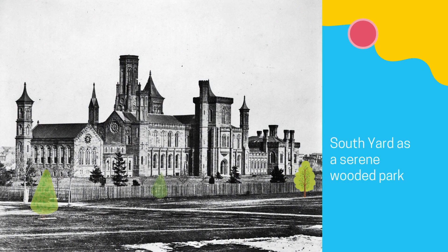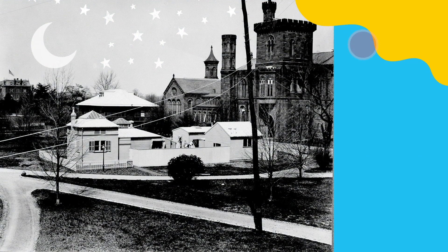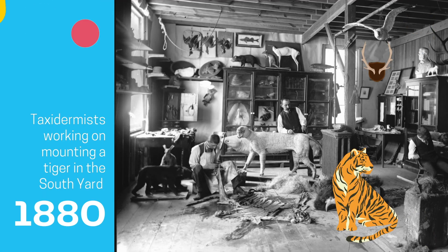The south yard of the castle was thought of as the building's backyard. Landscaping around the castle turned what had been an open field into a serene wooded park. Space in the castle soon became scarce, and the Smithsonian began constructing small buildings for laboratories, work rooms, and storage in the backyard. In 1884, a temporary structure was built as a workshop for preparing objects for exhibition. Part of this preparation was the taxidermy of animals such as tigers, pigeons, and bison.